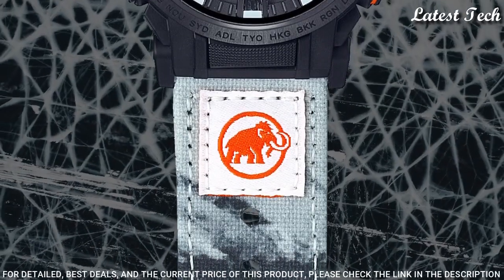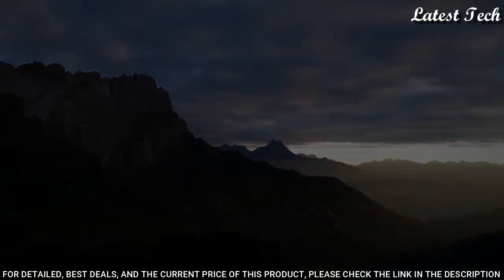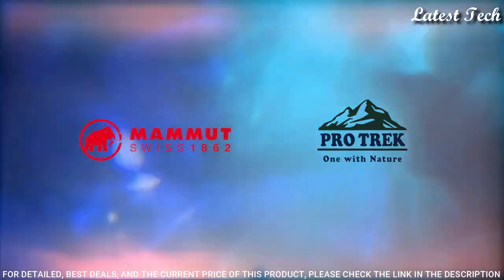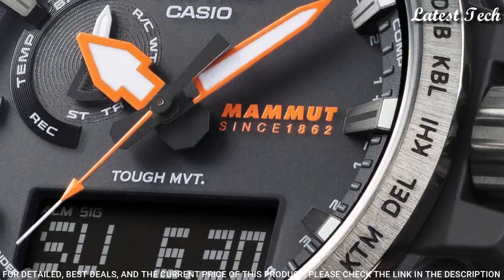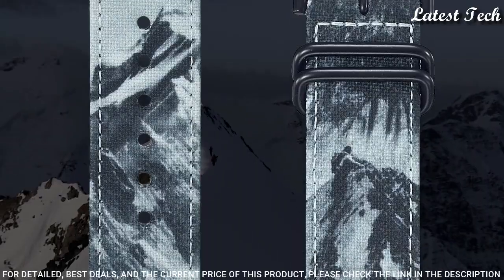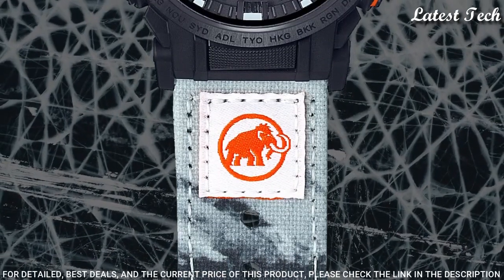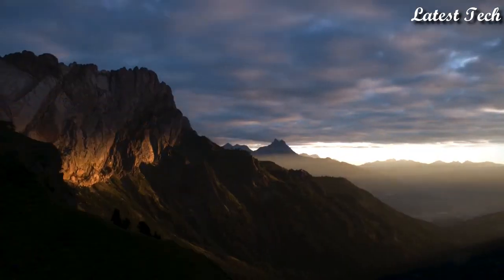The following features are equipped: Radio Controlled, Compass, Altimeter, Barometer, Thermometer, Cold Resistance, Glowing Markers, Glowing Hands, Screw-Down Crown, World Time, Countdown Timer, Backlight, Perpetual Calendar, Power Reserve Indicator, Chronograph, Alarm, Date, Day, Month.